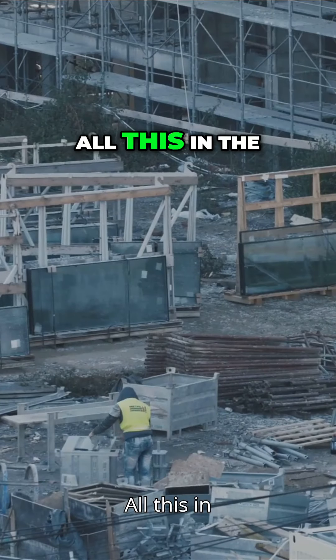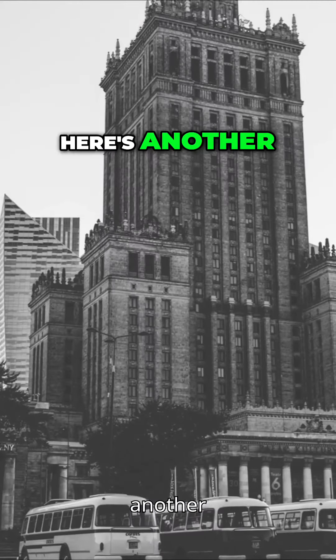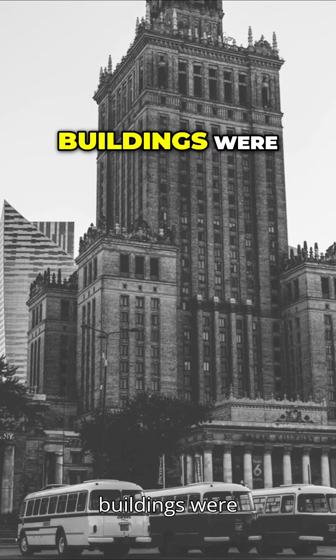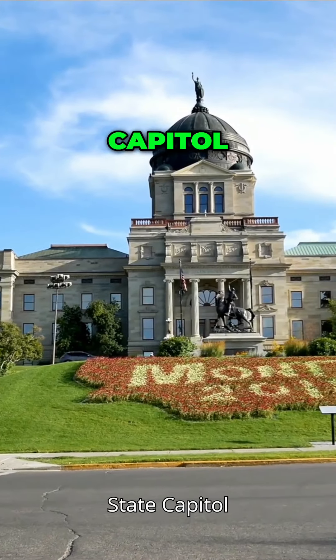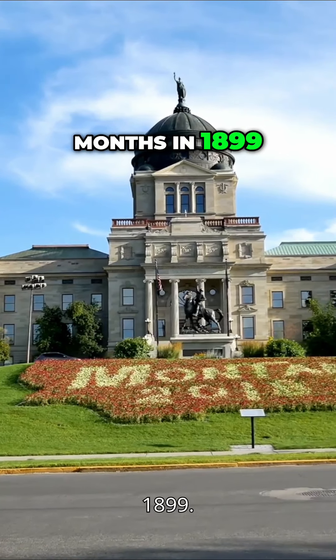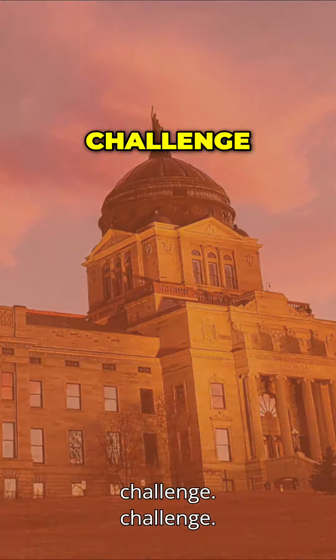All this in the middle of nowhere, starting in 1853. Here's another kicker: many grand buildings were one-year wonders, like the Montana State Capitol, built in just 12 months in 1899. In places with harsh winters like Helena, imagine the challenge.